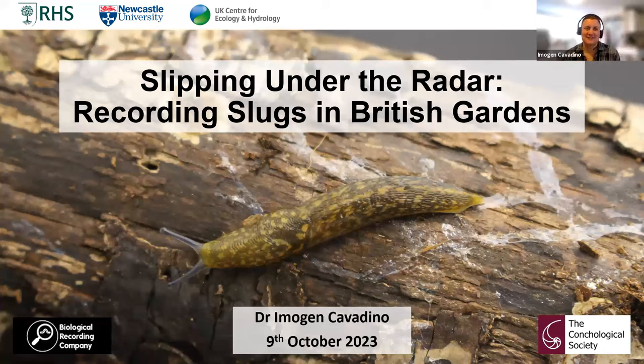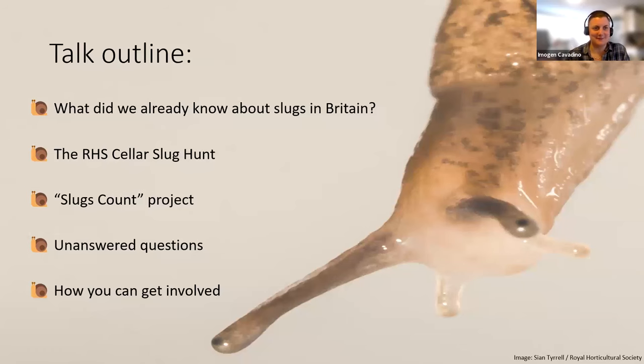Thanks everyone for joining us this afternoon. As Kieran said, I'm mainly going to be talking about my PhD research today, which is all about slugs — recording slugs in gardens using citizen science particularly. You might notice slugs are not insects, but we often do get lumped in with entomology, so it's quite fun to be here talking on an EntoLive talk about something that is not an insect. I started my PhD in 2018.